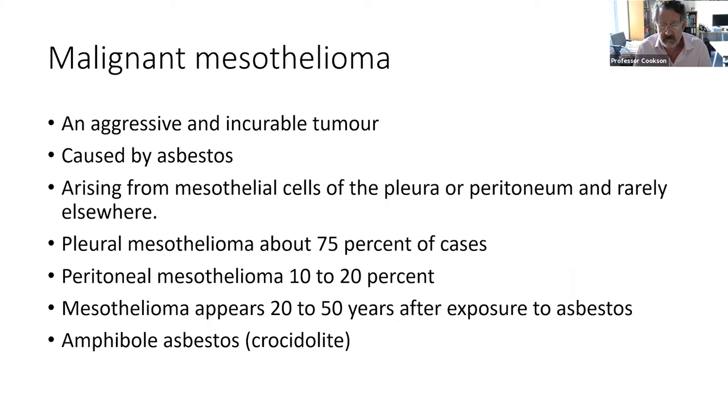Mesothelioma, as many of you know, is an aggressive and incurable tumour. It's caused nearly always by previous exposure to asbestos. It arises from the mesothelial lining cells of the pleura or the peritoneum and is hardly ever seen elsewhere. Most of the time it arises in the pleural space; about 10% of the time it may also arise in the peritoneum. It appears between 20 and 50 years after exposure to asbestos, which is why it's still a problem today even though workplace exposure to asbestos is now far better controlled in the UK than it was in the past.